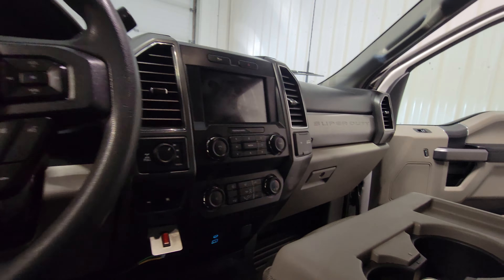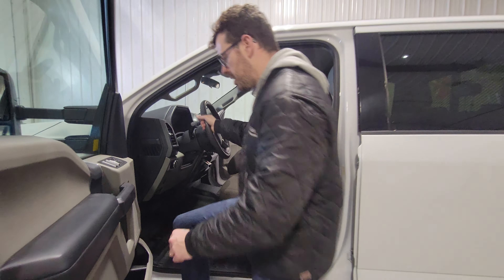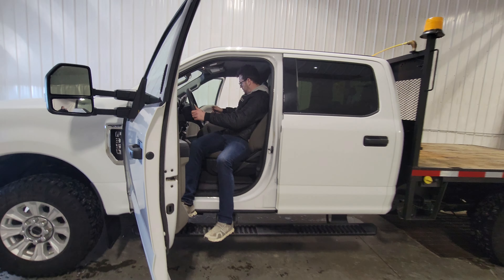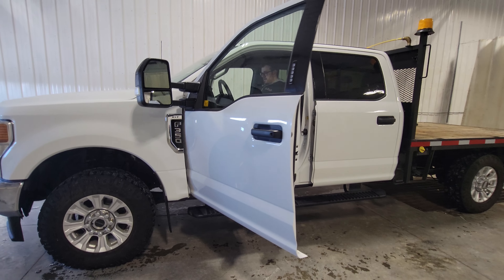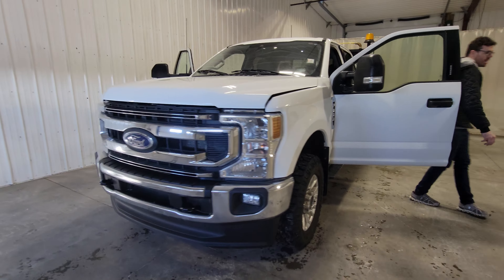With only 47K, this one shows really really well. It's got all of Ford's key essential systems: power windows, power door locks, power mirrors, air, tilt, cruise, power driver seat, power pedals, Bluetooth, a nice big screen, and an integrated trailer brake for lugging your trailers around.